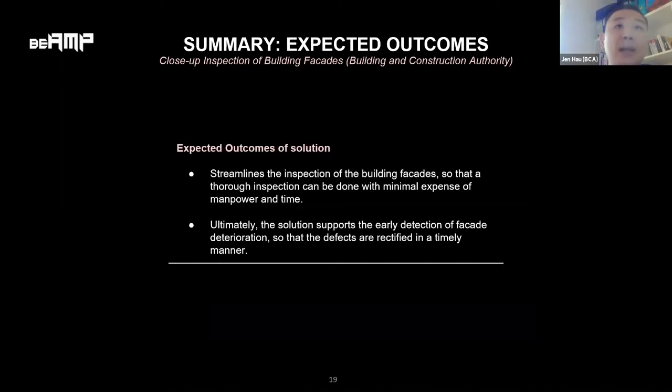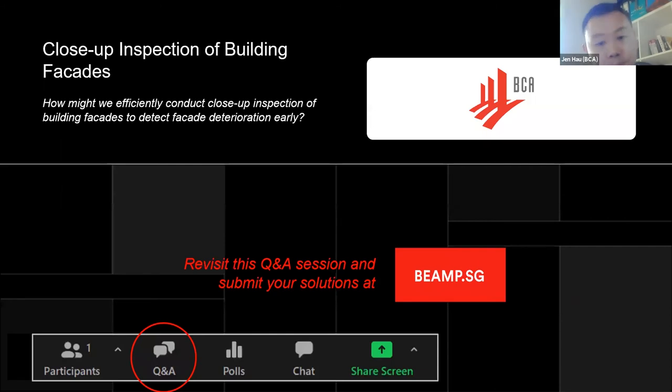Our main purpose is to streamline the inspection of building facades and to detect facade defects early, so that necessary repair and maintenance work can be done before any fallen facade incident occurs.